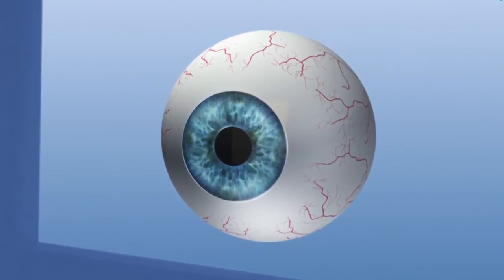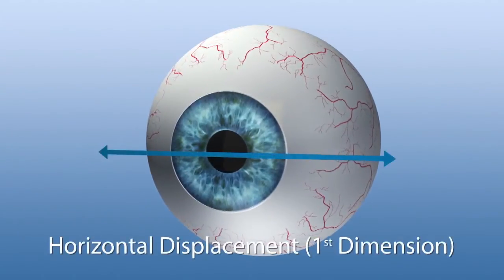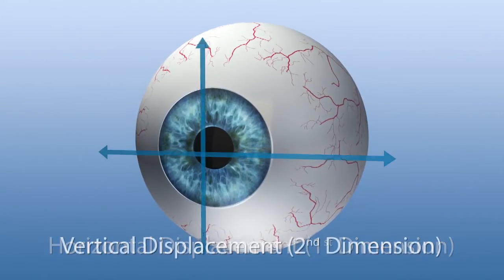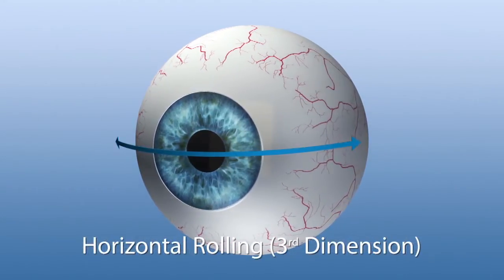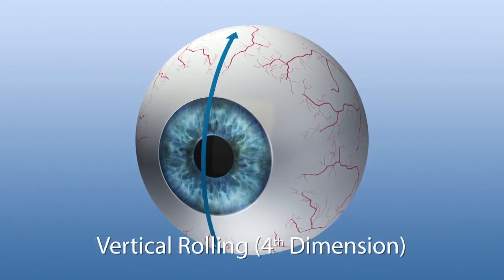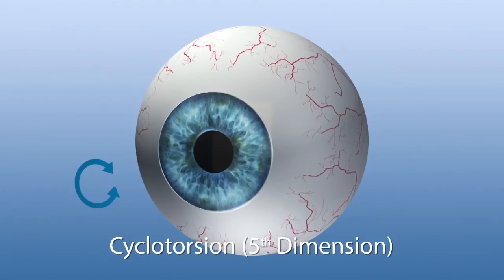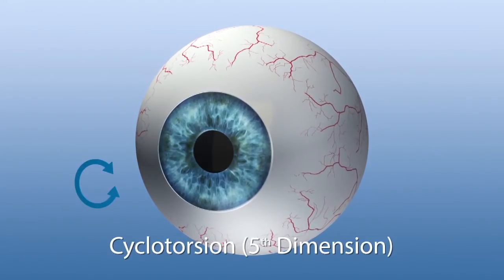Eye movements can be precisely categorized in dimensions. The first and second dimensions are lateral movements. The third and fourth dimensions are rolling movements caused by a tilting of the head or of the eye. The fifth dimension describes the eye's rotation around the visual axis — the cyclotorsion of the eye.